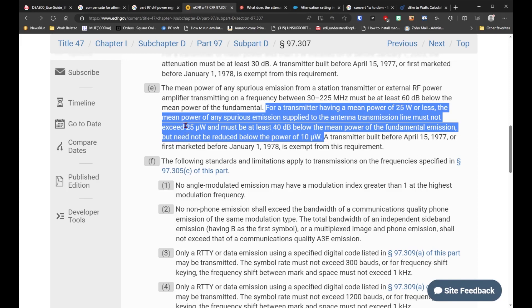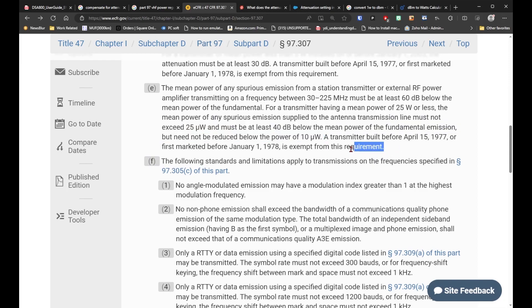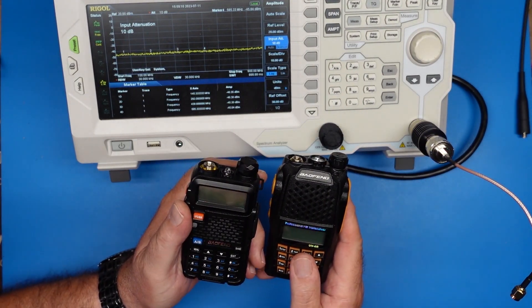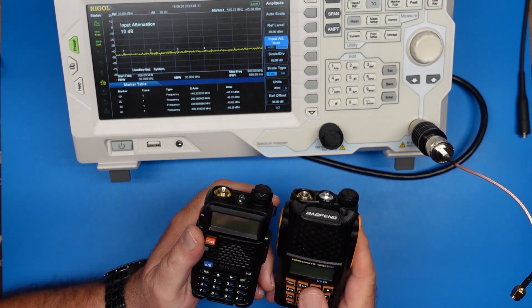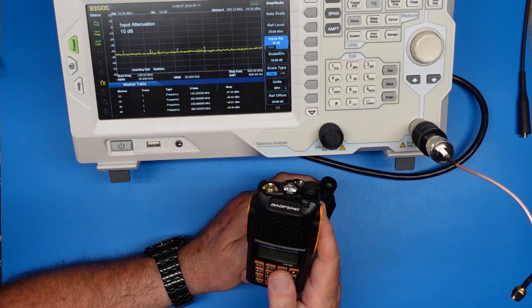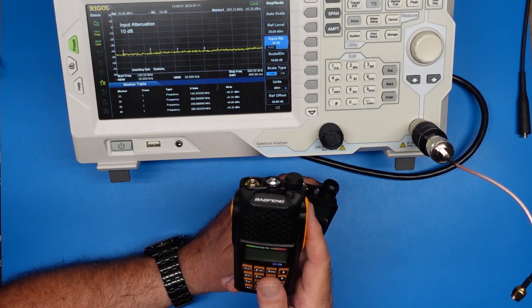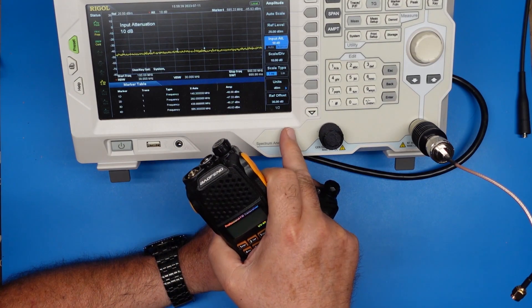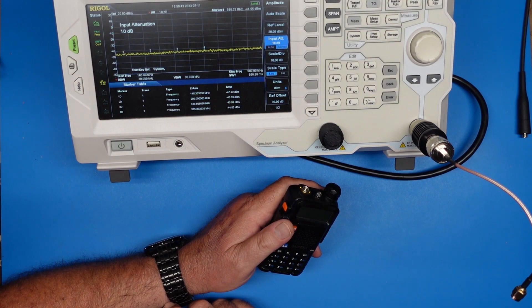On our Baofengs, anything greater than 25 microwatts — and a transmitter built before April 15th, 1977, some old radio you have — is exempt. And if it was built before April of 1977 and marketed before January of '78, it is exempt from this requirement completely. So that is a huge deal. But for radios under 25 watts, the fundamental is going to be X power, and the harmonics need to be greater than 40 dB less than the fundamental and not exceed 25 microwatts of power. 25 microwatts isn't a lot, but we can see that on the spectrum analyzer here.